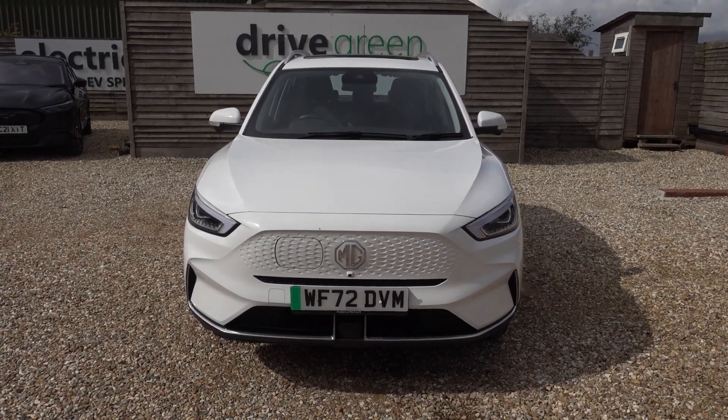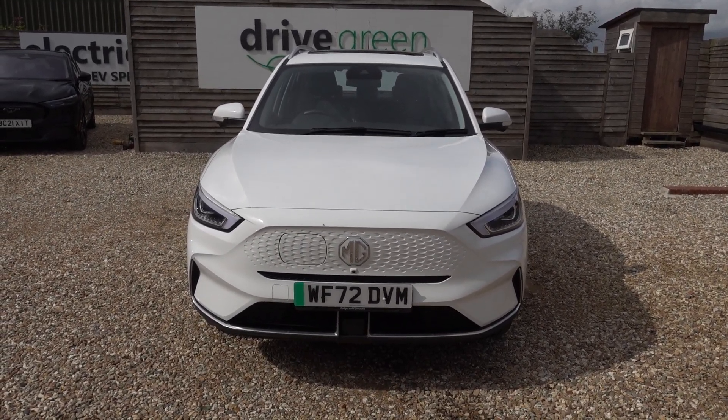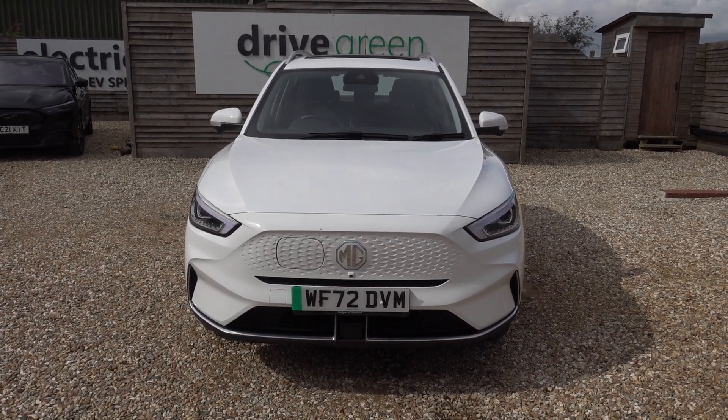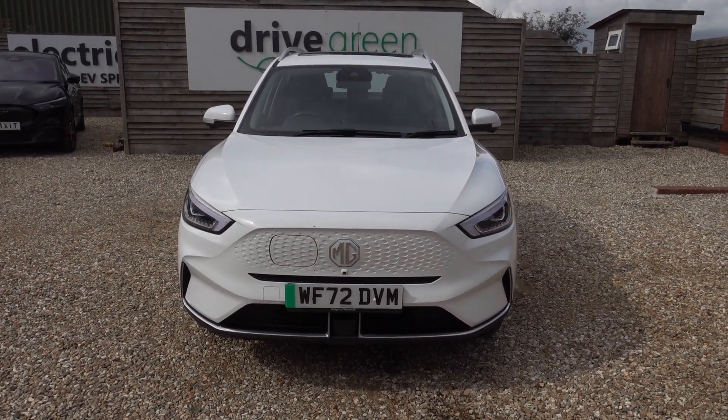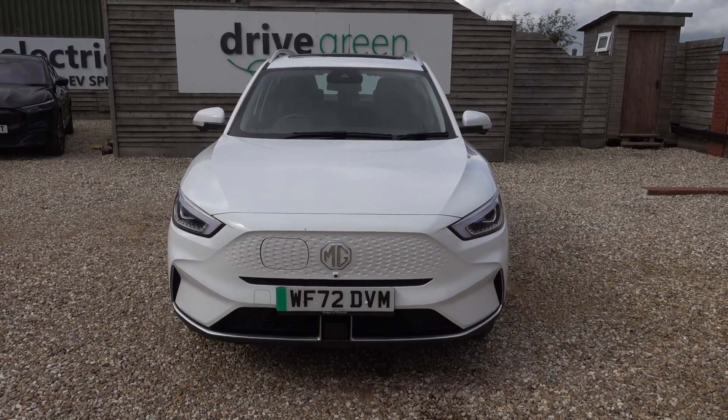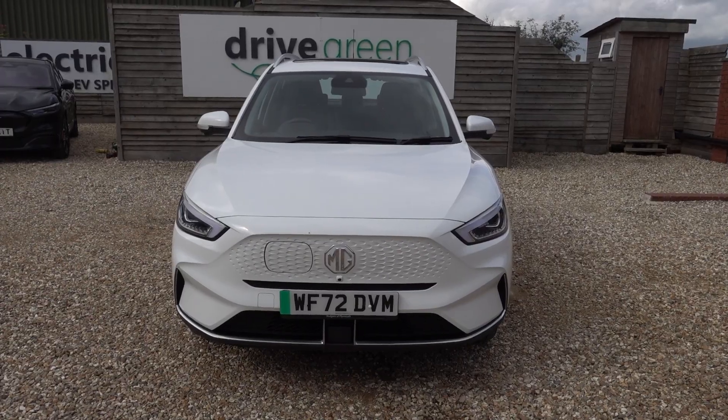It's a really good car. This one's here on the forecourt, ready for a test drive or a viewing. Alternatively, we can deliver this car straight to your home. Thanks for watching — be sure to check out our MG ZS EV videos, I hope you'll find those useful, and hopefully we'll speak to you soon.